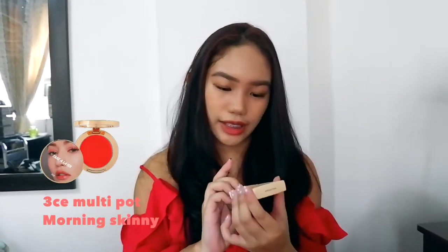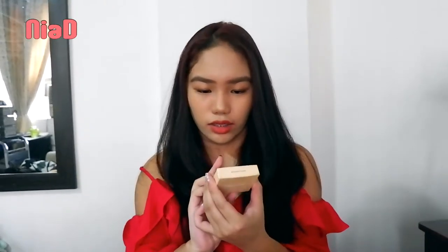This is the 3CE Multipot. The shade I got is Morning Skinny. I mainly bought this because of Solar of Mamamoo — you know how much I love them. I debated buying it because it's a bit pricey. It has a matte finish, so it works well here in the Philippines. I'll swatch it for you — it appears orange but it's actually a coral shade.